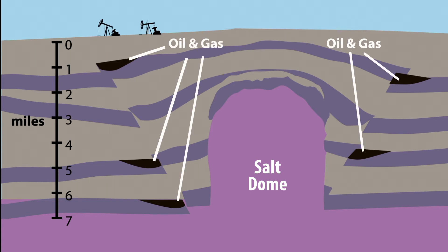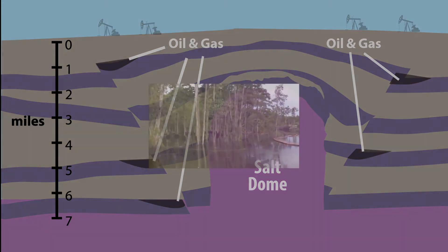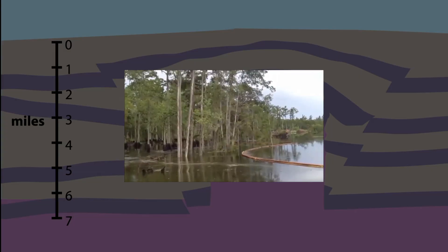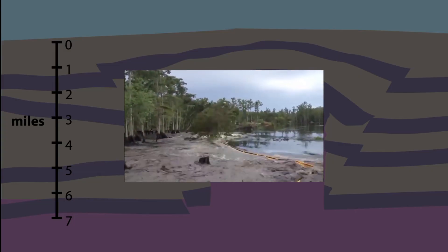Oil and gas accumulated in pockets formed along the fault lines. These reservoirs of oil and gas are tapped today by wells located throughout the delta. Underground movements of salt still happen today. Sometimes they produce spectacular results, like suddenly appearing sinkholes big enough to swallow large trees.